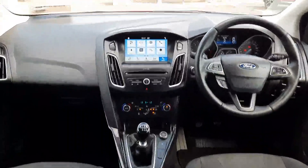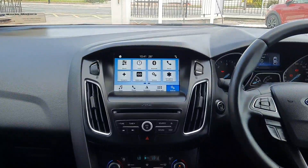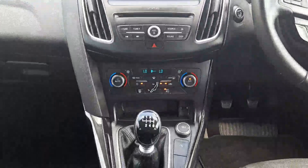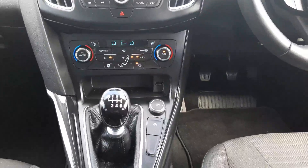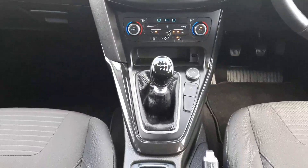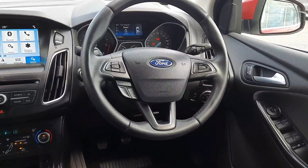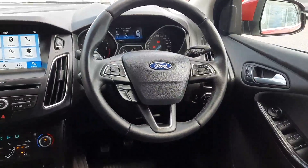Up front we have our touchscreen in the middle which has built-in sat-nav. We also have Apple CarPlay and Android Auto, so full smartphone mirroring. We have our CD player. Down here we have dual zone climate control with air conditioning. There's a USB connection here and a second USB inside the armrest. We have a 6-speed gearbox and a leather multifunction steering wheel with radio, phone controls, and cruise control.